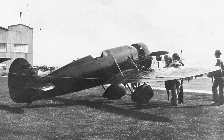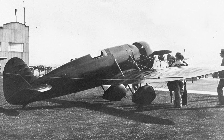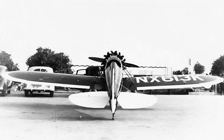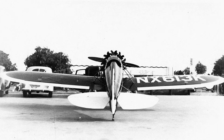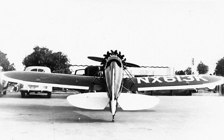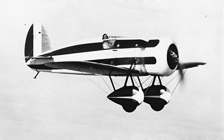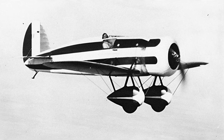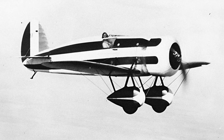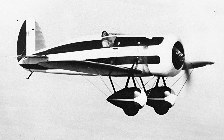Doug Davis, a Georgia native with significant experience in air shows and competitions in the southwestern United States piloting Travel Air biplanes, was chosen as the pilot. On the final day of the races, during the free-for-all speed contest, Davis piloting the Travel Air outpaced his competitors — including the best military aircraft — drawing attention to the new racing aircraft's effectiveness.